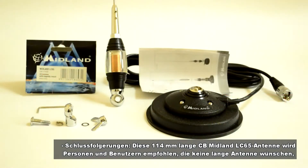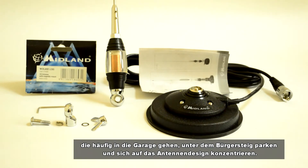In conclusion, this 114 cm long CB Midland LC65 antenna is recommended for people and users who do not want a long antenna, who often go into garages, park under pavements, and focus on the antenna design.